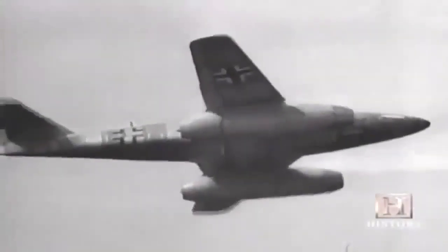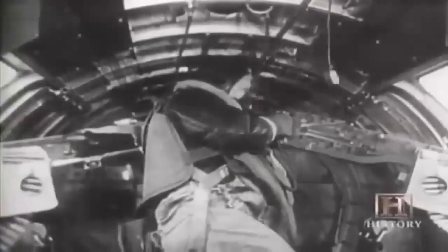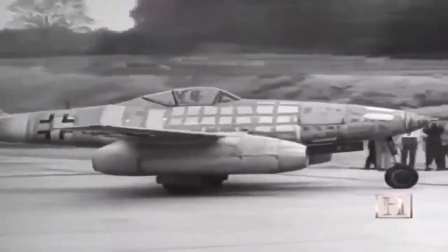In one of the largest aerial armadas in history, in March 1945 the allies sent 1,200 Flying Fortress bombers to attack Berlin, escorted by more than 600 piston-engine fighters. The Germans scrambled just 37 Me 262 jet fighters to intercept them, and the lightning-fast jets — outnumbered nearly 50 to one — managed to down eight allied bombers and one fighter. But the Me 262 came too late to make a difference in the war's outcome.